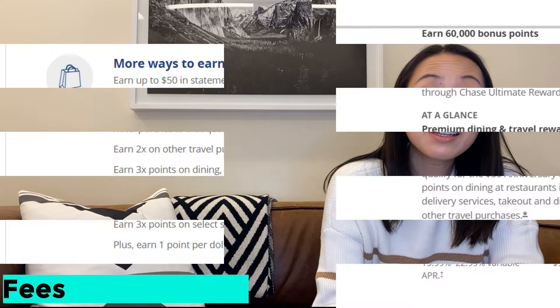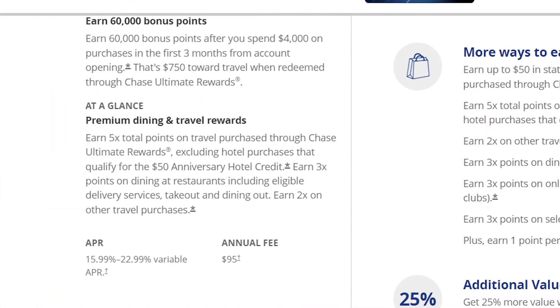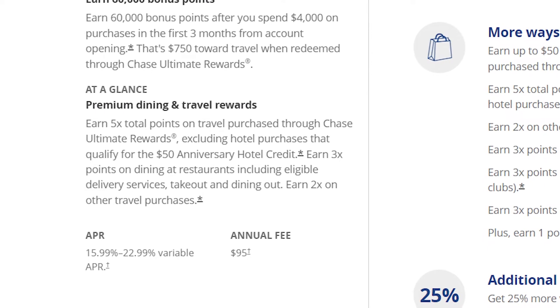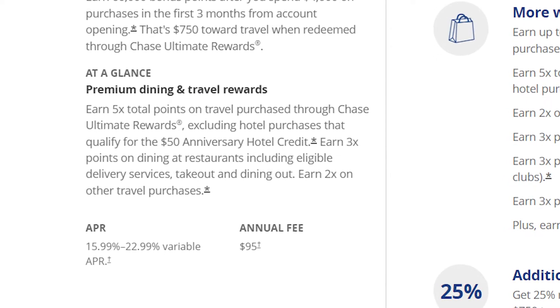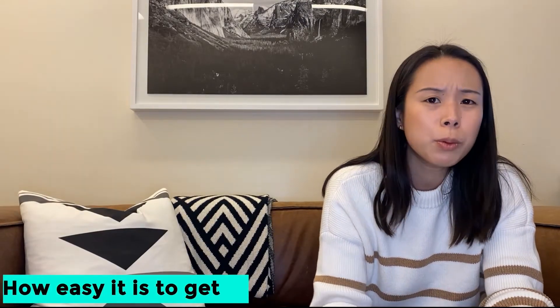On fees: the Chase Sapphire Preferred has a $95 annual fee. It's been that way as long as I can remember with this card, and it's the same as the comparable cards — the other two cards I mentioned also have a $95 annual fee. Other than that, no foreign transaction fees, and APRs between 15.99% and 22.99% depending on your credit. How easy is it to get? The Chase Sapphire Preferred is for people with pretty good credit — I'd recommend having something in the high 600s and up to make sure that you can qualify for this card.